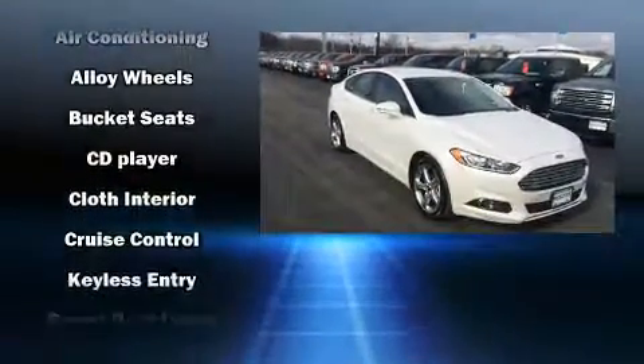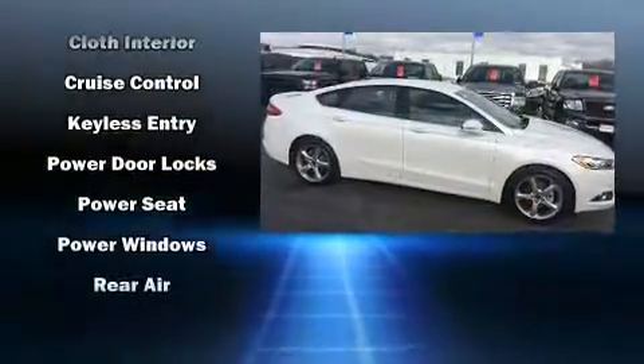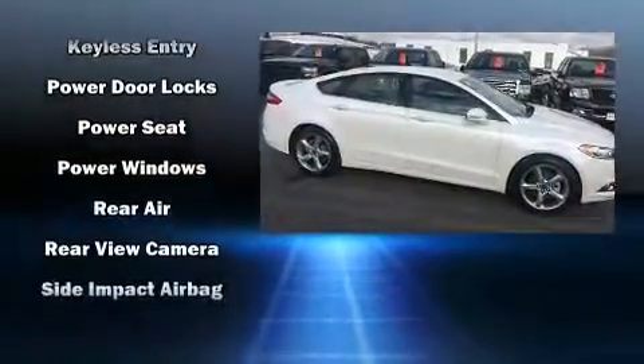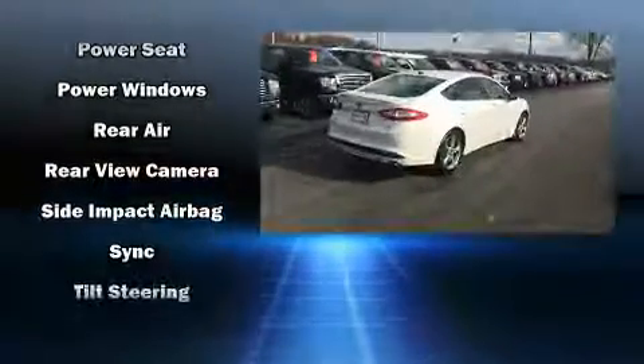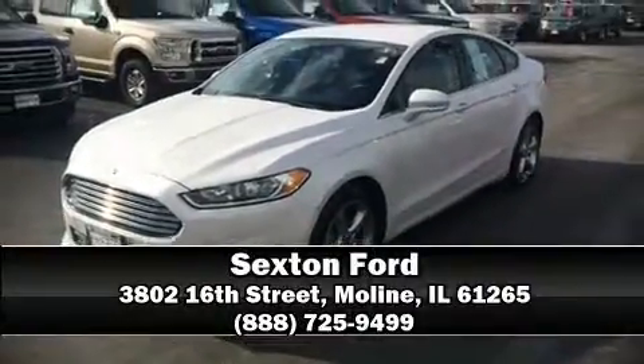Additional safety features include brake assist, a security system, an emergency communication system, and four-wheel disc brakes with ABS. Various mechanical systems are monitored by electronic stability control, keeping you on your intended path. Please don't hesitate to give us a call.